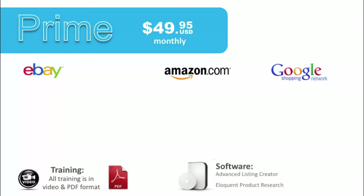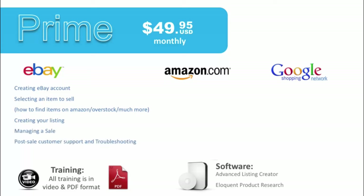At the Prime level, we teach you how to leverage eBay, Amazon, and Google at an entry level. On eBay, we teach you how to create a listing and how to select an item to sell. We walk you through how to find items on Amazon, Overstock, and more that you can dropship from those sources. We teach you how to manage the sale, walk through post-sale support, troubleshooting, and how to scale and grow your business on the eBay platform.